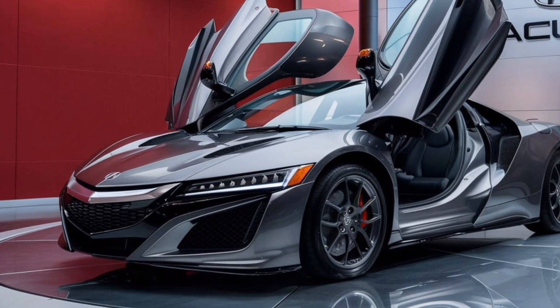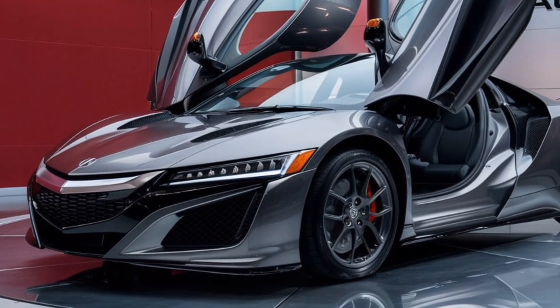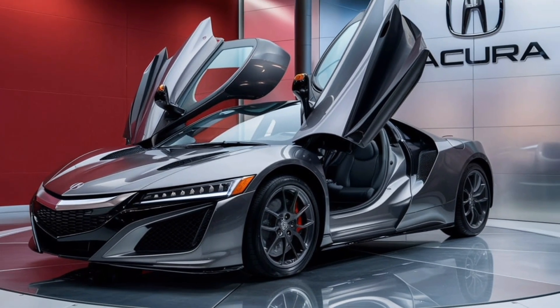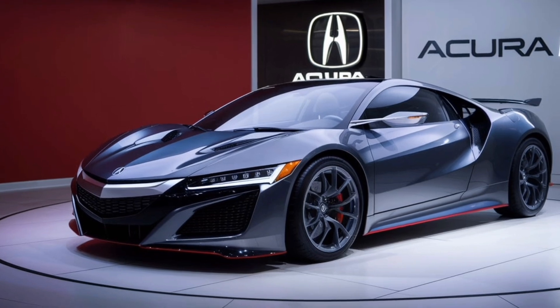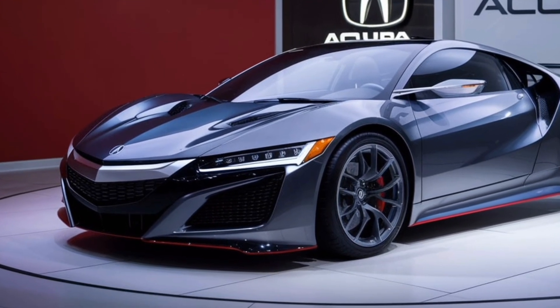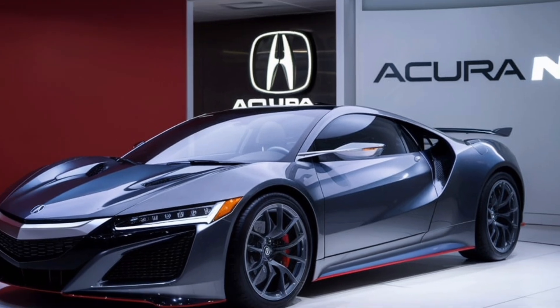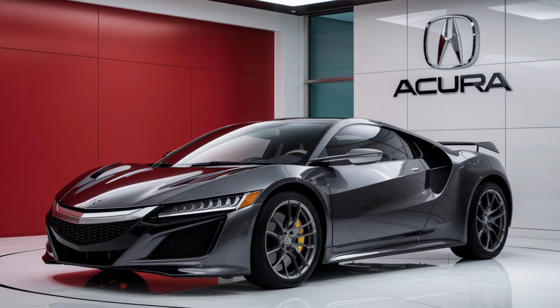The side profile is sleek and aerodynamic, with sculpted lines that flow from the front to the rear. The wheels are large and stylish, and they come in a variety of finishes to suit your taste. In the back, the tail lights are slim and sharp and echo the design of the headlights.